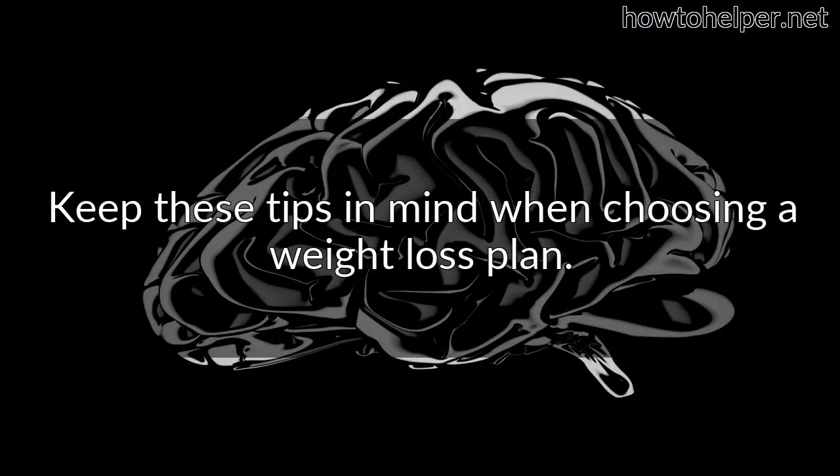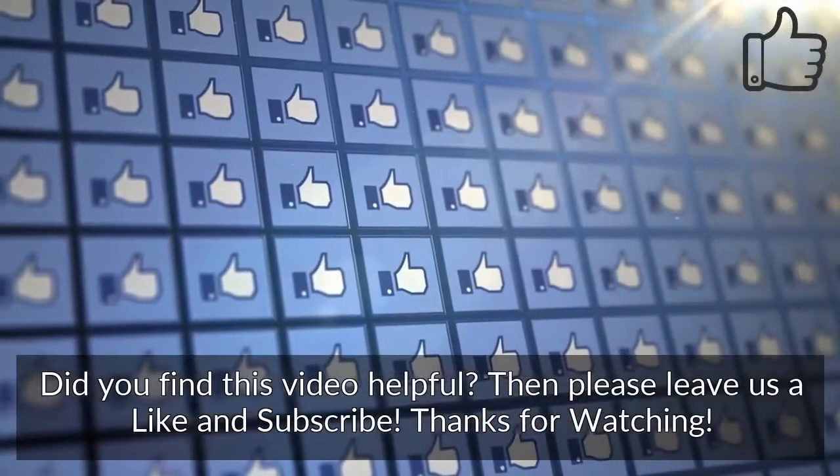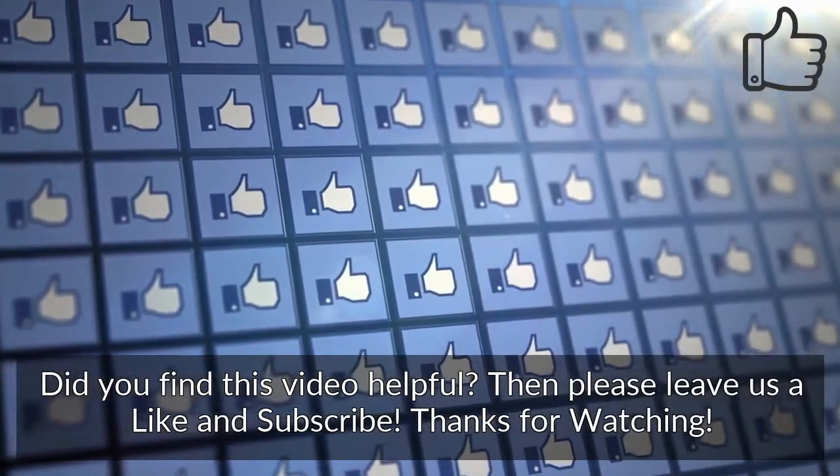Keep these tips in mind when choosing a weight loss plan. With a little study, you can find the right diet that fits you. If you found this video helpful, please leave a like and subscribe. Thanks for watching.